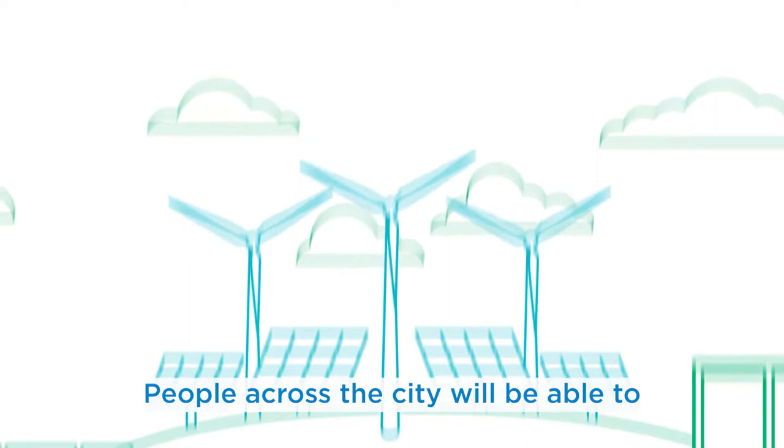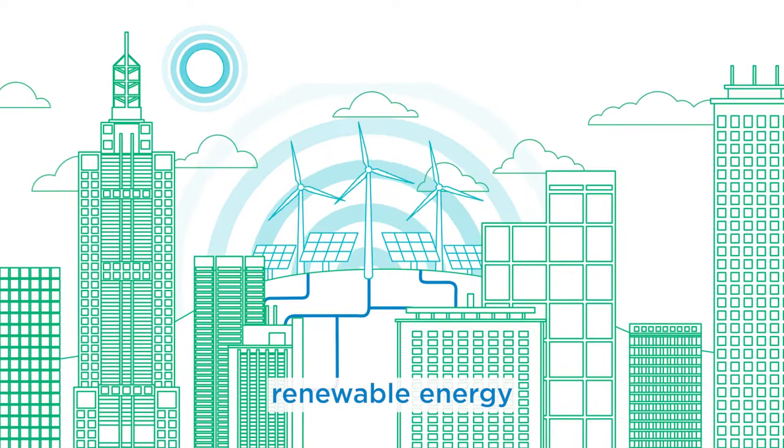People across the city will be able to power their homes and businesses using reliable, affordable, renewable energy — just by switching their electricity provider to a Power Melbourne electricity plan.